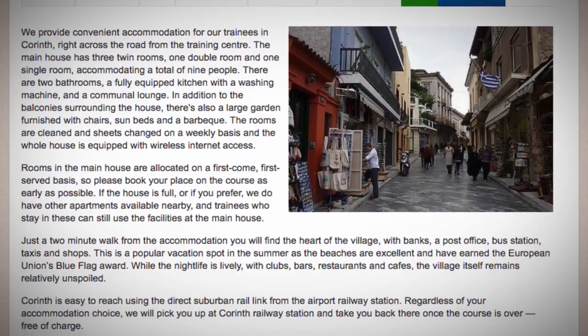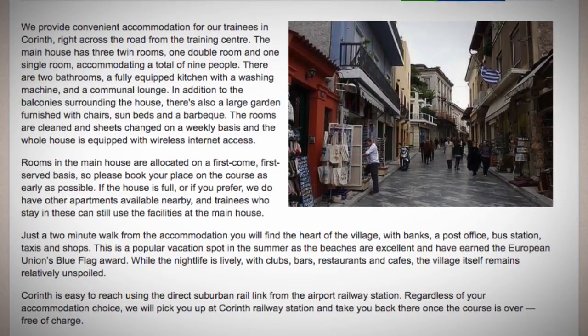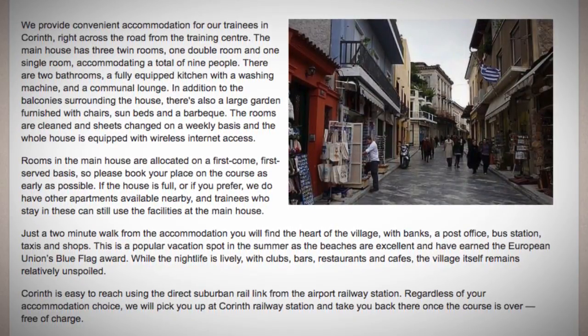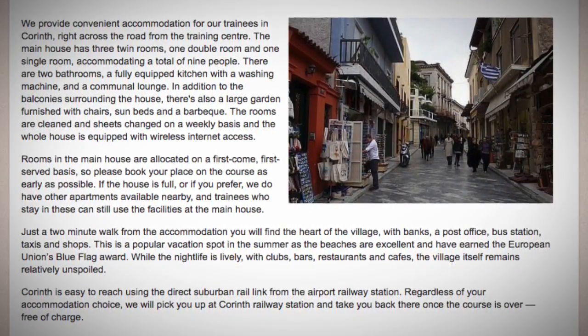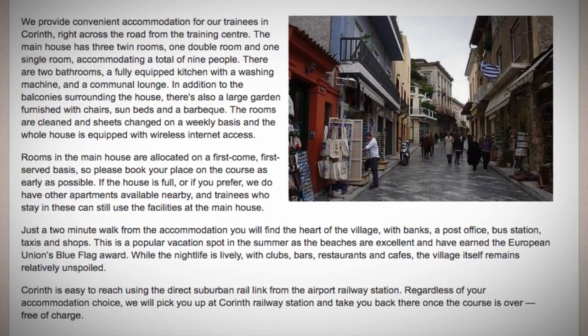Corinth is easy to reach using the direct suburban rail link from the airport railway station. Regardless of your accommodation choice, we will pick you up at Corinth Railway Station and take you back there once the course is over, free of charge.